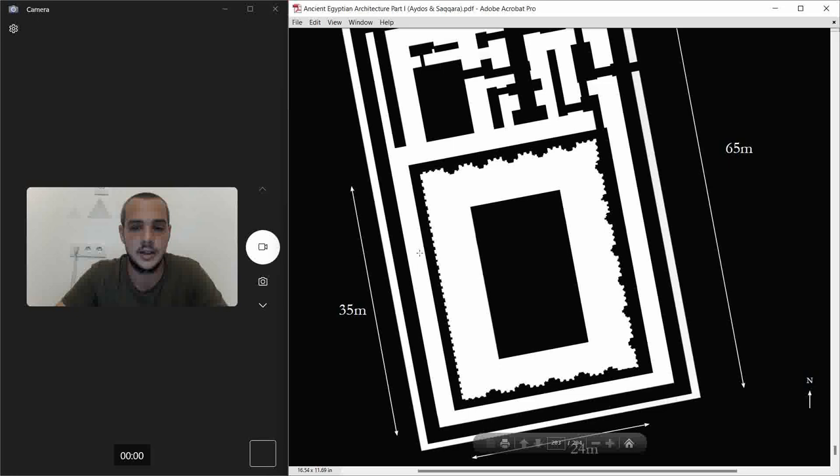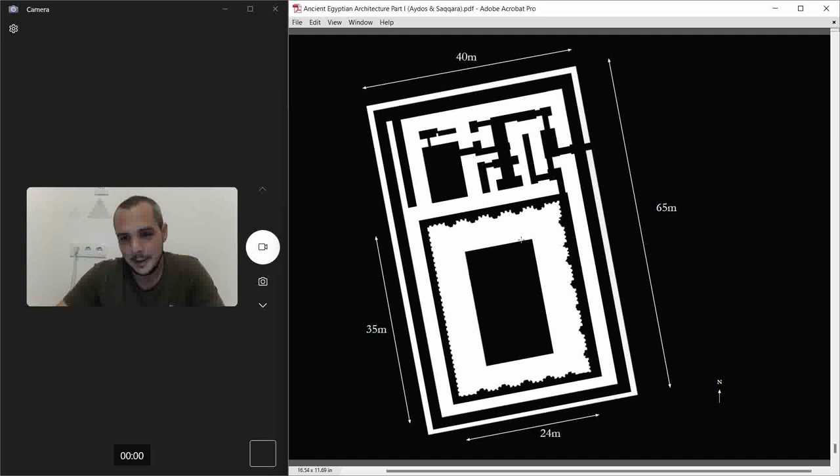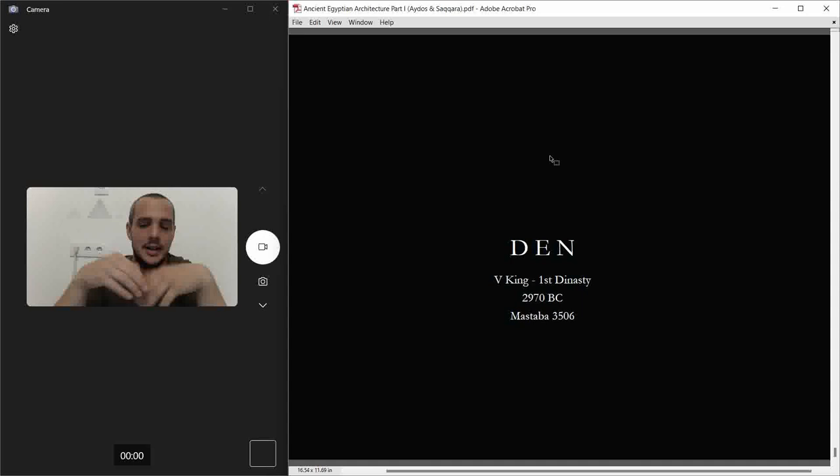Looking at this plan — it's like a magic box. No wonder it was the tomb of a pharaoh. Next week we're going to cover the mastaba of Den. Den also had a burial chamber in Abydos, so the same argument comes up again: why build another burial chamber?